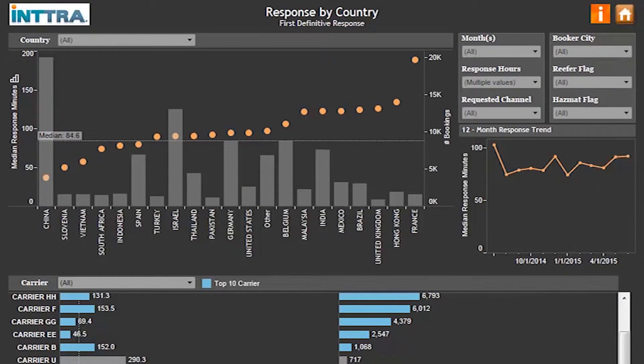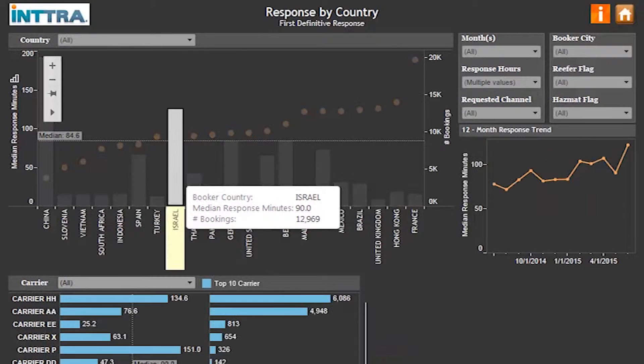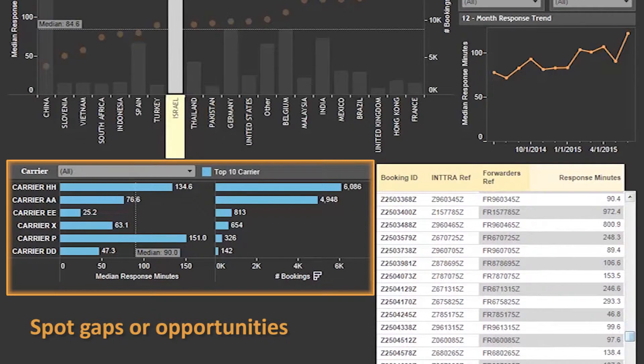Compare time from initial booking request to the confirmed, declined, or pending response and drill down into a specific country, easily spotting gaps or opportunities to expand in top performing areas.